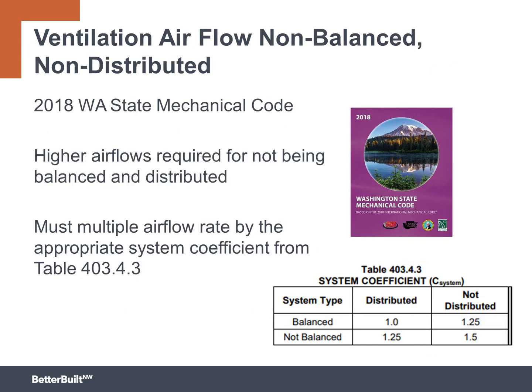For non-balanced or non-distributed whole house ventilation systems, the minimum required airflow will be adjusted by multiplying the system coefficient from Table 403.4.3 to increase the airflow to the home. This is to provide more fresh air to the occupants when the systems are non-balanced or non-distributed, because these simpler systems are not as effective at maintaining high indoor air quality as a balanced and distributed system.